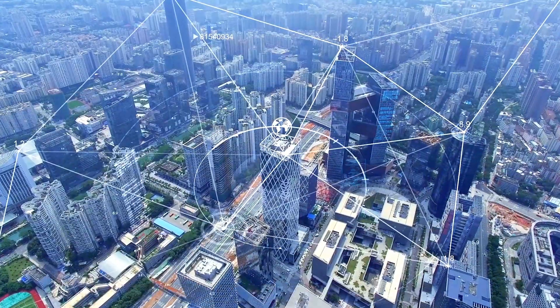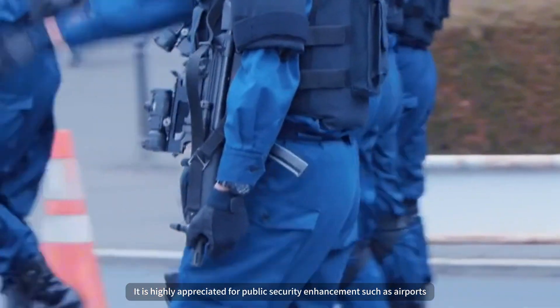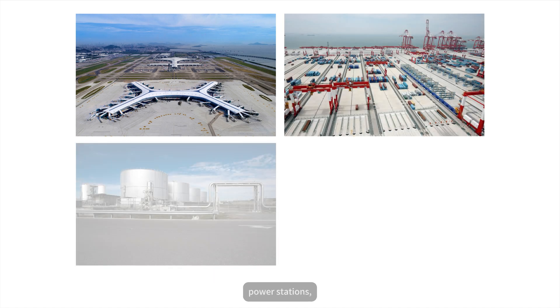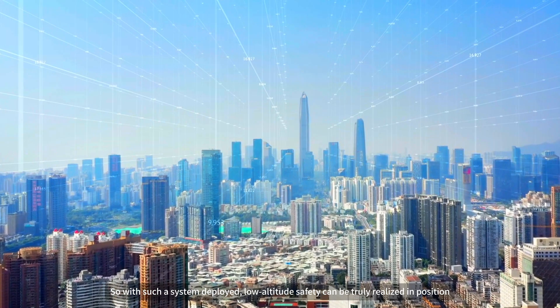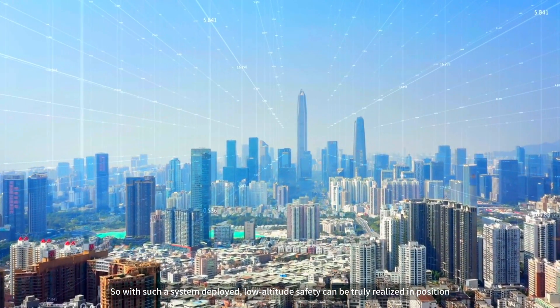The system supports multi-device and multi-defense zone management. It is highly appreciated for public security enhancements such as airports, harbors, ports, power stations, and other industrial buildings. With such a system deployed, low-altitude safety can be truly realized.